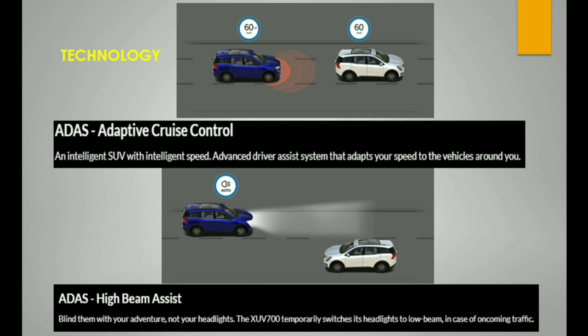ADAS provides many benefits while driving. It can detect the nearest vehicle and react with braking automatically. The first ADAS option is adaptive cruise control. Another feature is automatic high beam assist, which switches between high and low beam on single roads.